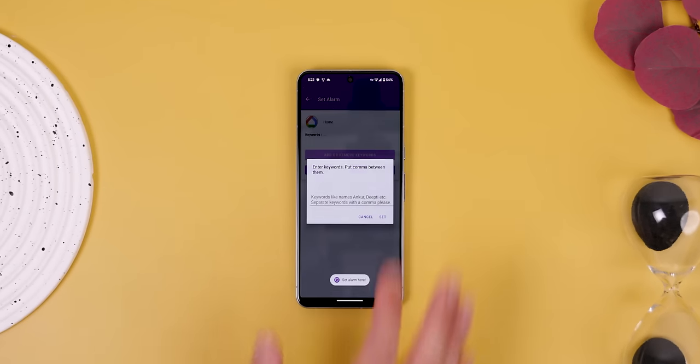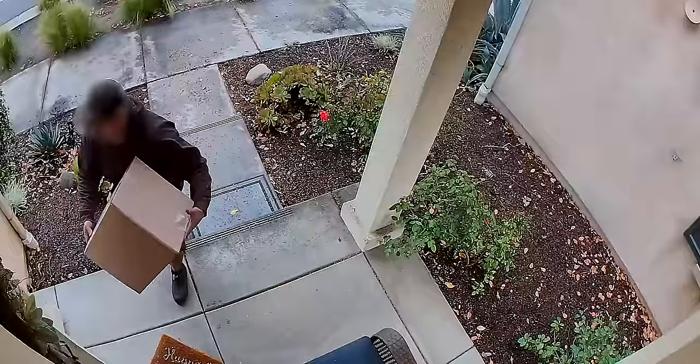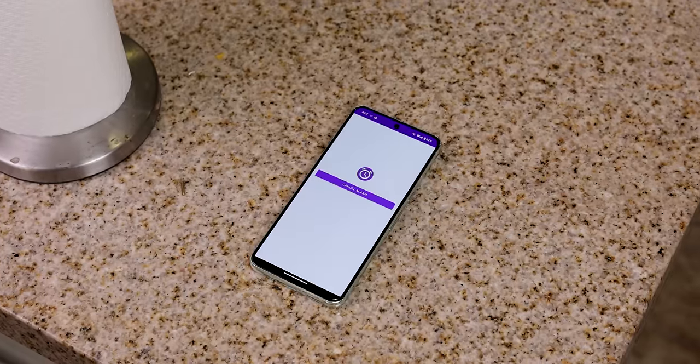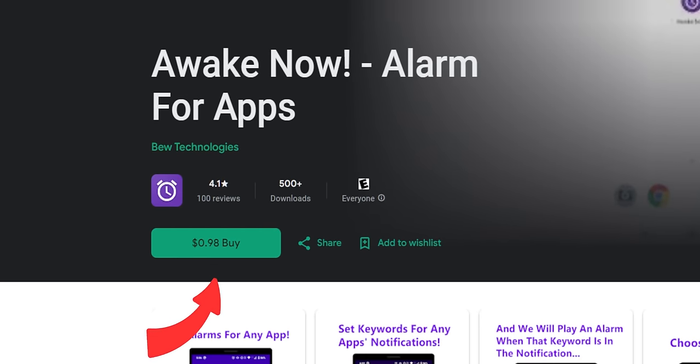Or if you have smart devices like a Ring doorbell or a Nest camera, Awake Now can sound the alarm whenever the camera sends you a notification that there's someone at the front door. The possibilities are endless. The only drawback is that it does cost $0.98 to install, but considering the peace of mind you'll receive, knowing that you'll never miss an important notification again is a pretty small price to pay.